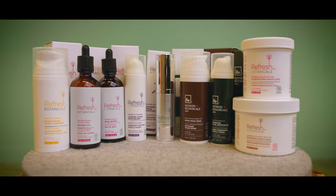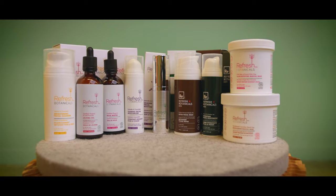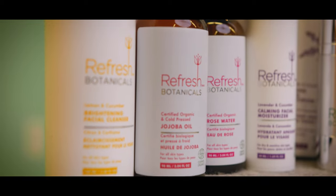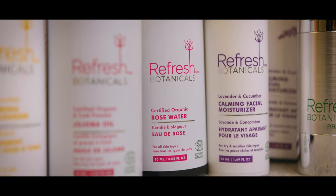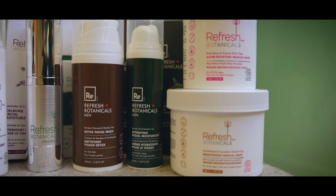Swift Innovations owns the Refresh Botanicals brand, and the brand stands out from the market by being natural, organic, science-backed, and EcoCert certified. We use technologies such as nano-encapsulation and micro-emulsification, which enhance the efficacy of the bioactives we use, making them almost 100 times more effective than regular skin care.